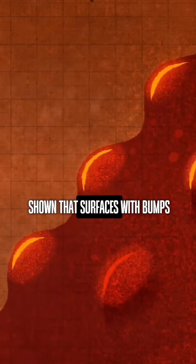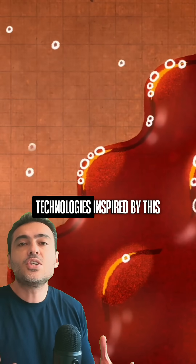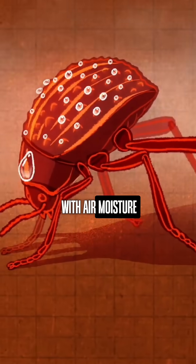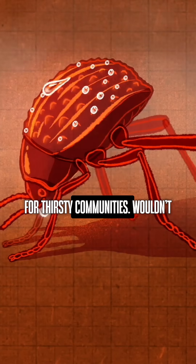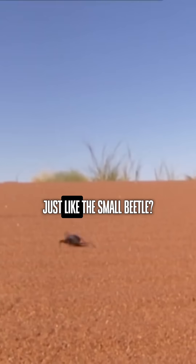Wind tunnel tests have shown that surfaces with bumps are true fog magnets, capturing droplets with far greater efficiency. Technologies inspired by this beetle have an enormous potential. Imagine bottles that refill themselves with air moisture or tents that capture fog droplets for thirsty communities. Wouldn't it be amazing if our cities could become large fog harvesters, just like the small beetle?